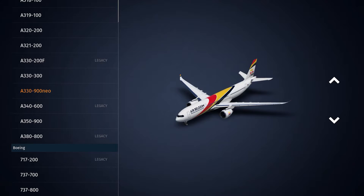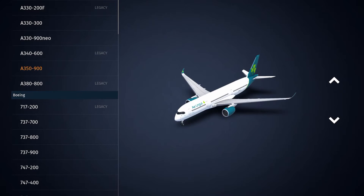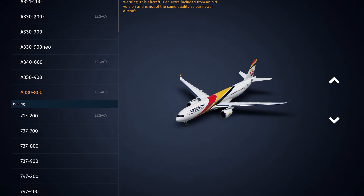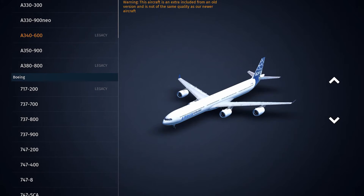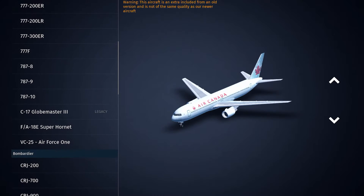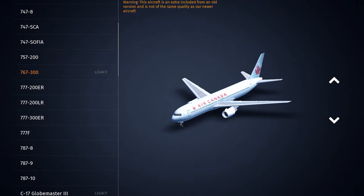We've got the upcoming ERJ-175 rework and following that I believe we've got the ERJ-190. But there's a bit of a grey area around that because I don't know what's quite going on. So I've got five contenders for the next reworked aircraft in Infinite Flight.